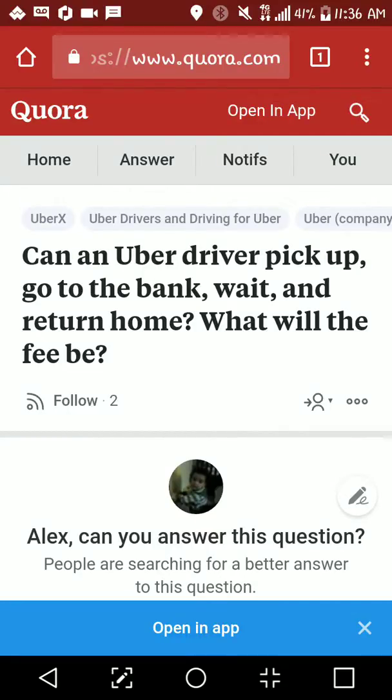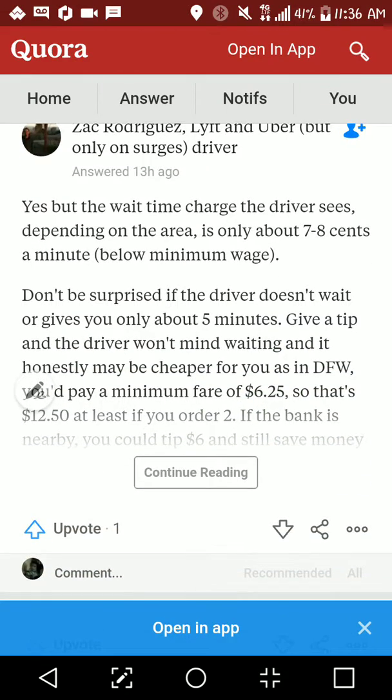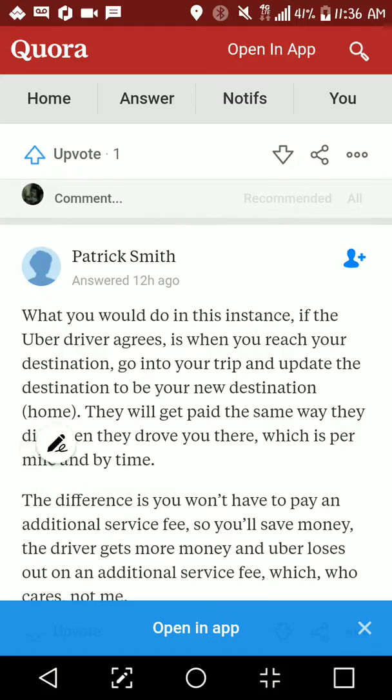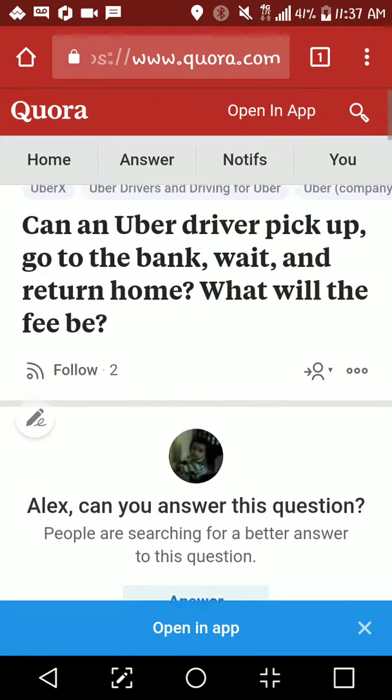Hi, so I know how to make videos, and I figure I may as well respond to this with a video because there's some imagery that comes up. Can an Uber driver pick up, go to the bank, wait, and return home, and what will the fee be? The answer in short is yes. I was looking at a couple of these other answers and they were talking about wait time, giving up, et cetera. These answers are a little older than what they need to be, and I'll show you why.